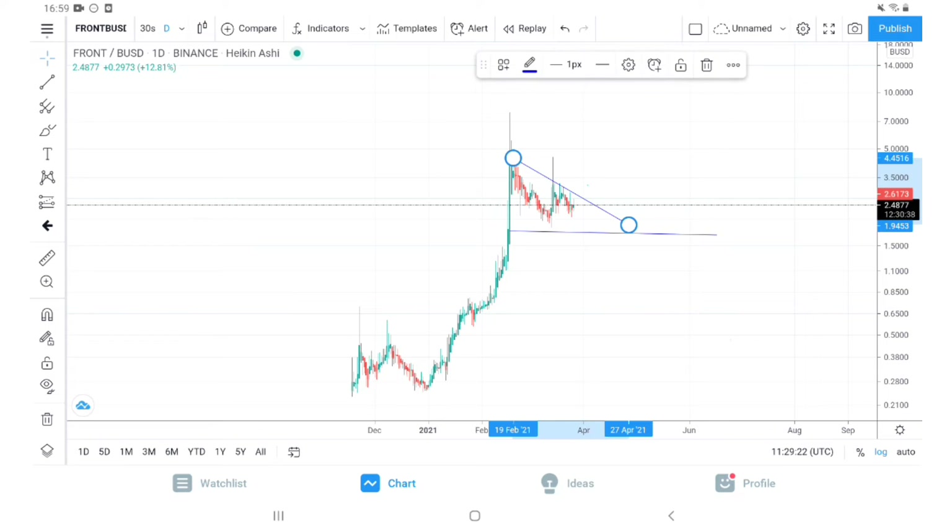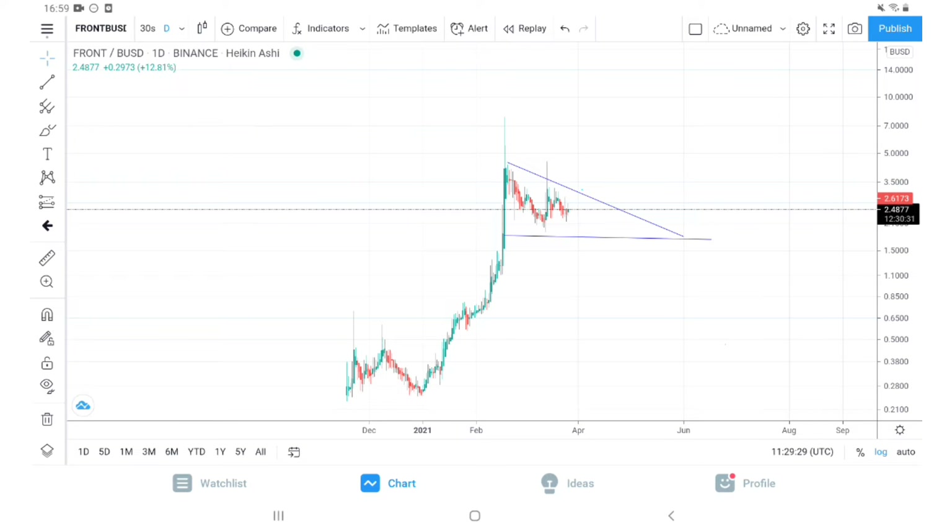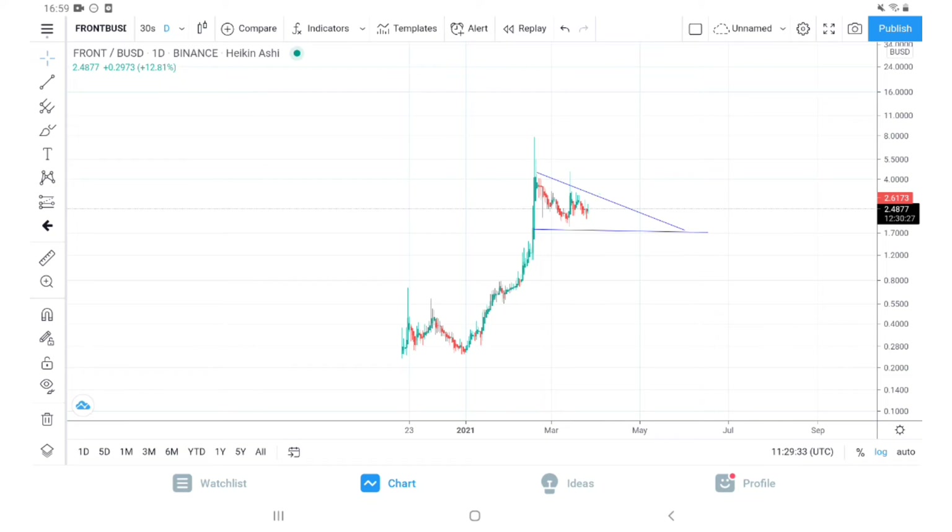This is a strong, bullish chart because it has been through a massive wave and it's consolidating. There are good opportunities here. I am not telling you to enter immediately — if you feel this project is worth investing in, you can start dollar-cost averaging it. But if you're looking for a specific play, I will share the targets in our Telegram group for when to enter and when to take profit.